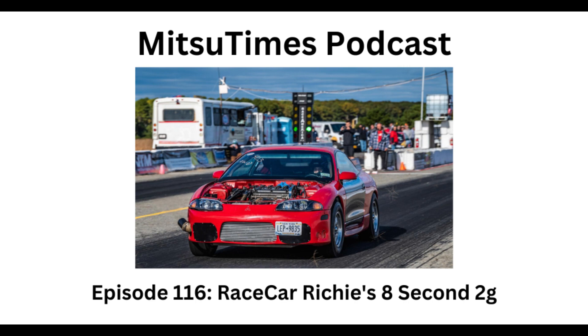Hey, what's going on guys, it's Josh from MitsuTimes. Today my special guest is Rich, better known as Race Car Richie. How are you doing today sir? I am doing great Josh, just kicking back enjoying the south.